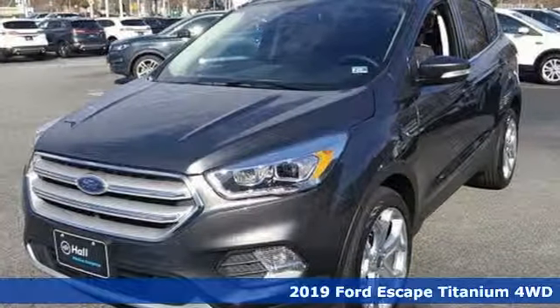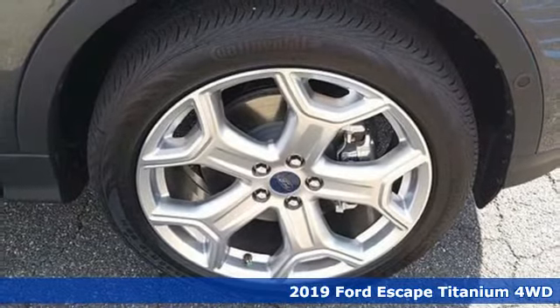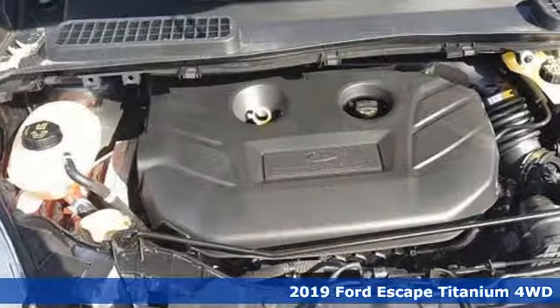It's a new 2019 Ford Escape. Built on tradition, built to last. Ford. It's equipped for all your driving needs and wants.